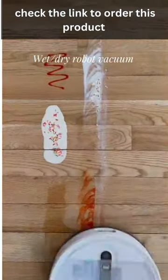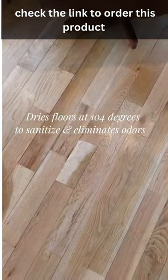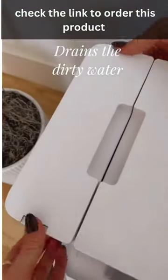This is the world's smartest cleaning wet dry robot vacuum. The mop scrubs over 40 times per second and it dries floors at 104 degrees, which kills bacteria and eliminates odors. When it's done mopping, the docking station cleans the mop pad and drains the dirty water itself.